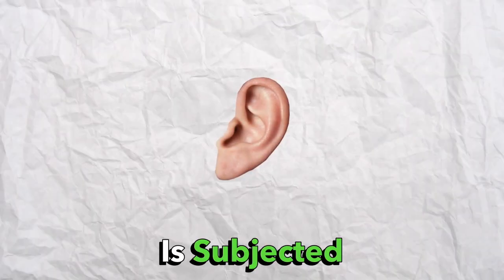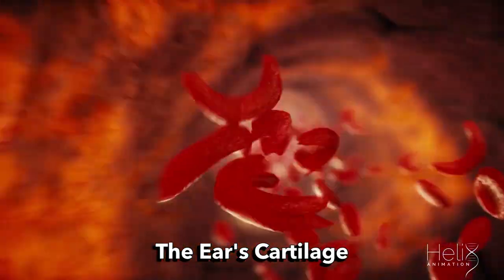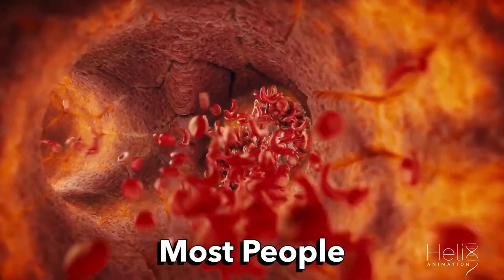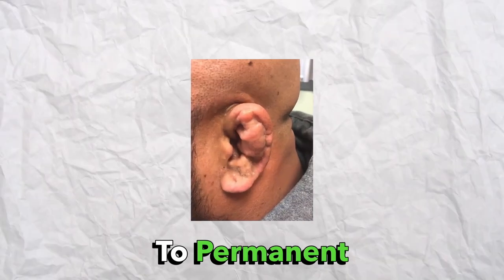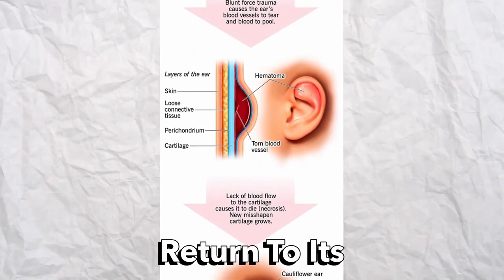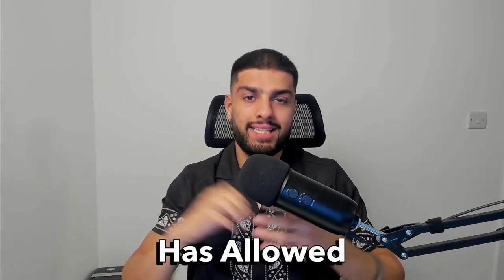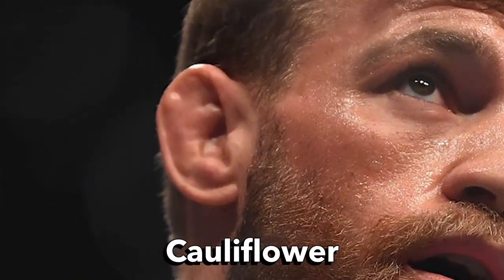After the ear is subjected to trauma, the blood vessels within the ear begin to disrupt the ear's cartilage and surrounding tissue. This is where most people will be subjected to permanent deformation in the ear as the cartilage breaks away and doesn't return to its original state. As the cartilage has broken away, it allows the blood to congregate in one area, which results in the classic cauliflower ear look.